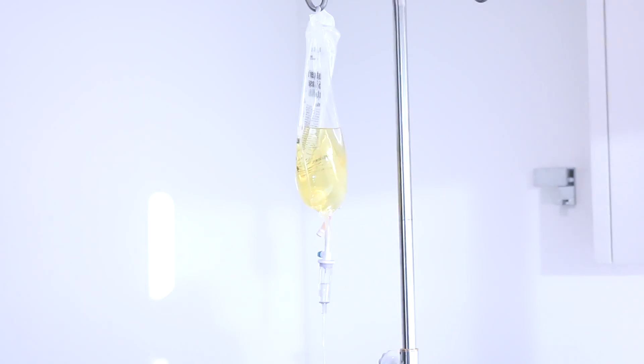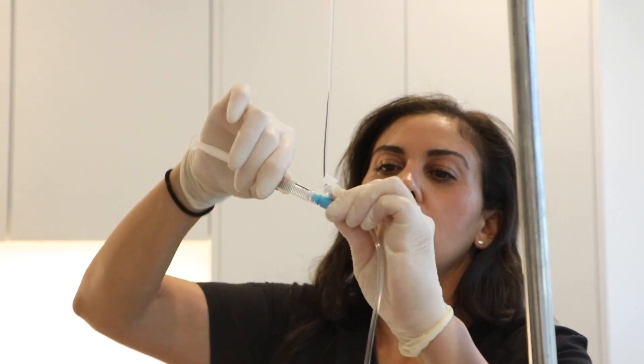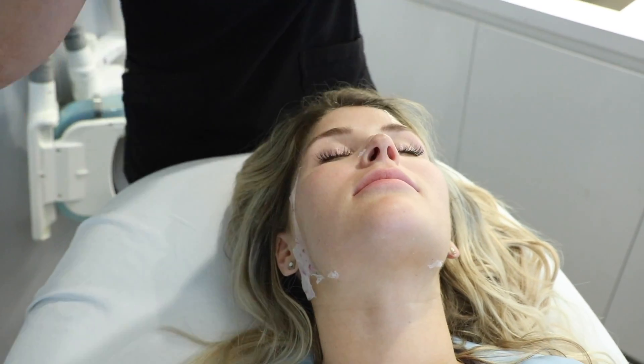We're also going to use LED light to improve the circulation. And we're going to do an IV for her. It's a little different because it has lots of antioxidants and vitamins, and the base of the IV has the same pH as the body, so it's not going to make her swell or puffy — it's actually going to hydrate her and help her glow.